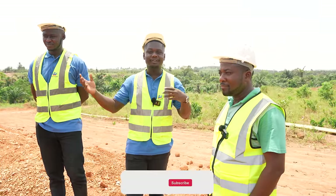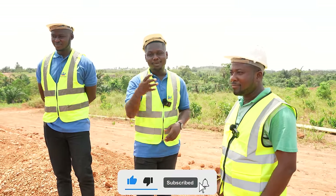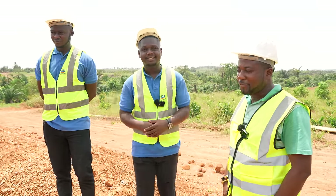Thank you and stay tuned — we'll bring you more updates, not just for this unit but across our various project sites. We hope you'll be confident enough to do business with us. See you soon, thank you.